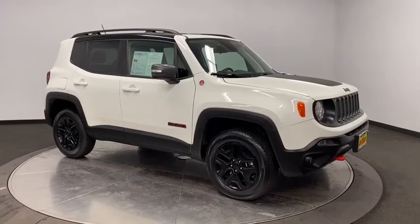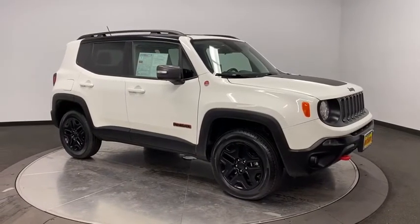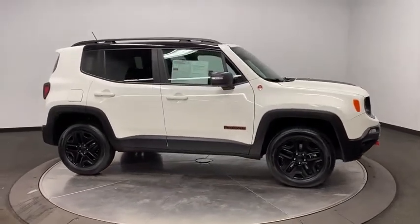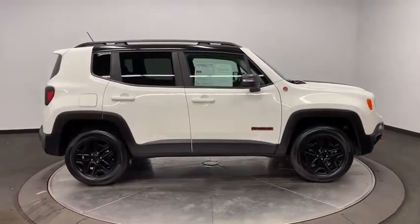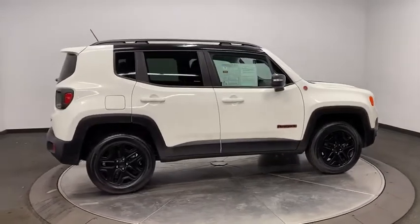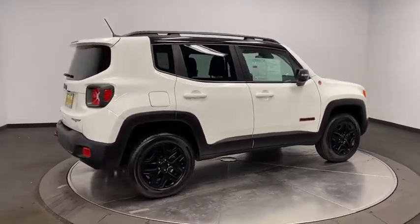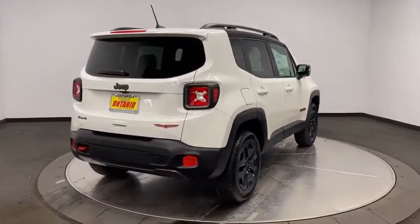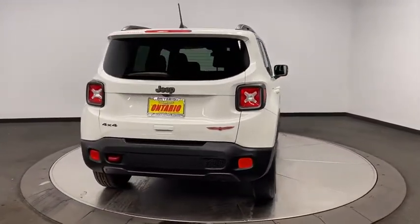Come test drive the 2018 Jeep Renegade. The Jeep Renegade offers full-size capability built into a smaller SUV. It is an incredible combination of smart technology, cool colors, and innovative materials, with a capable command center and the tools you need for discovering everything that's out there.